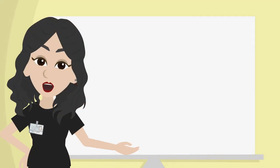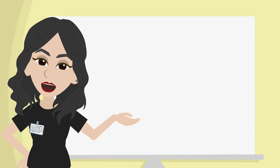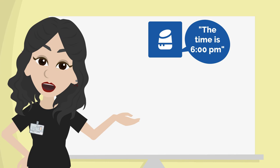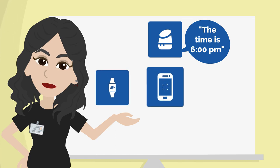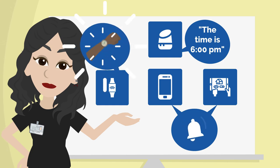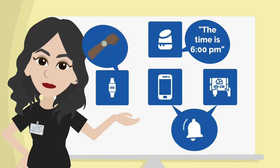Sam's devices help her perform daily activities because she receives verbal cues from her voice assistant, visual cues from her smart devices on her smartwatch, smartphone, and smart display, and tactile cues from her wearable devices that give a vibration to her wrist to remind her of set reminders and notifications to assist with her needs.